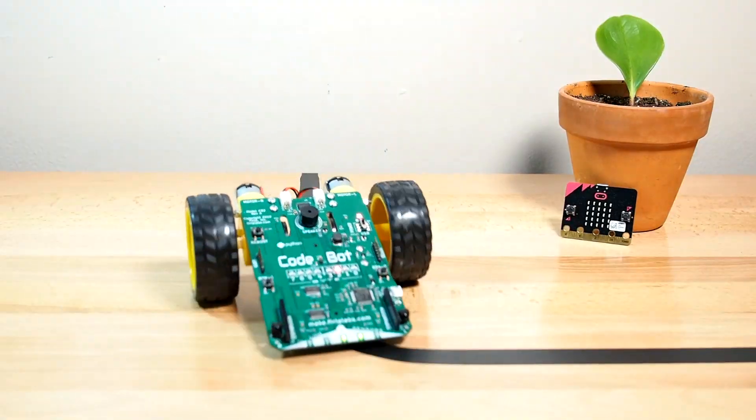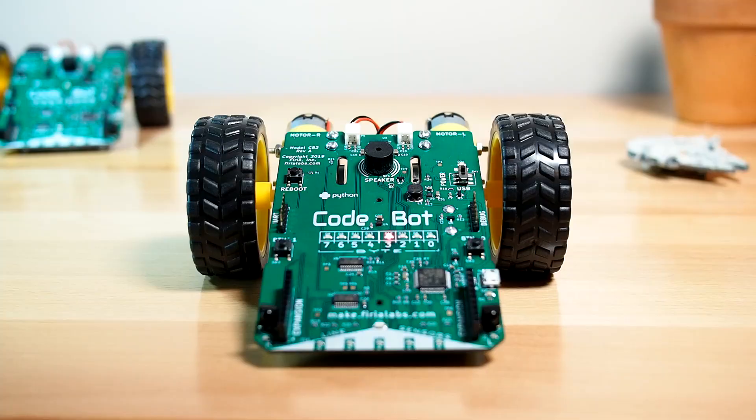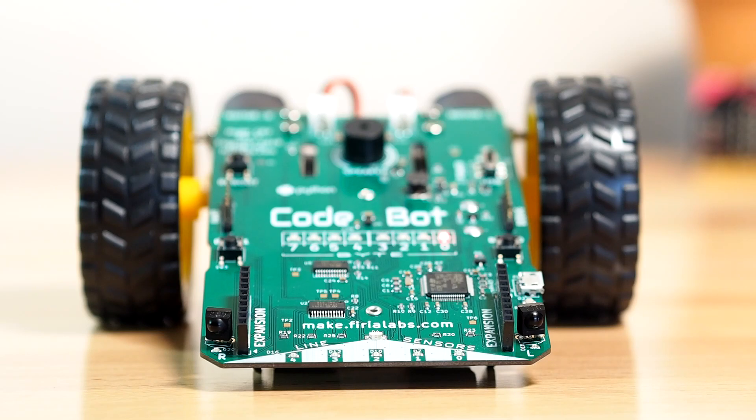Then, explore the unlimited potential of algorithms to follow lines and mazes. Advanced audio processing and a compact speaker give CodeBot a voice, and its three-axis accelerometer can sense the slightest movement.